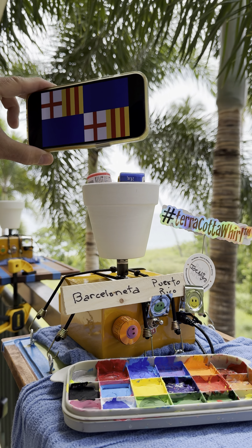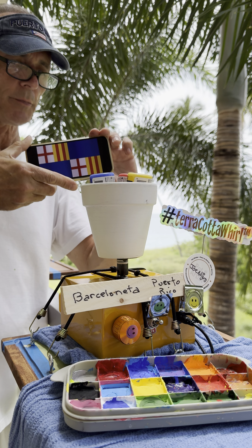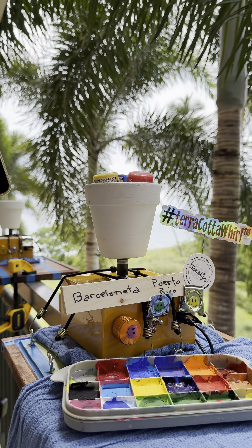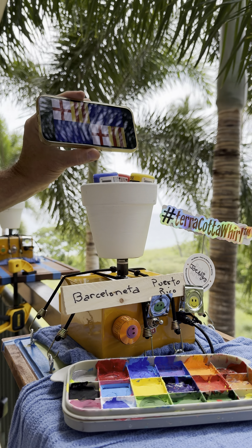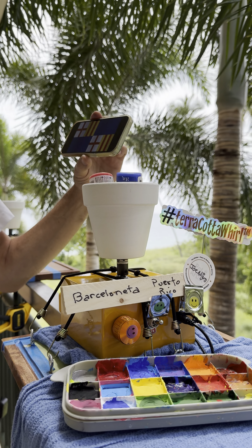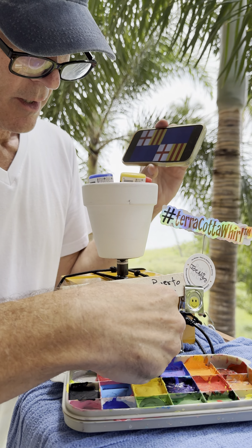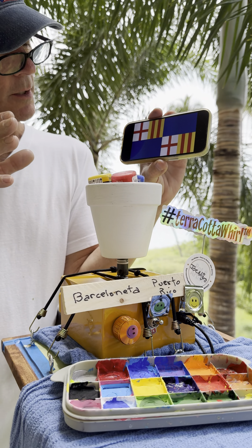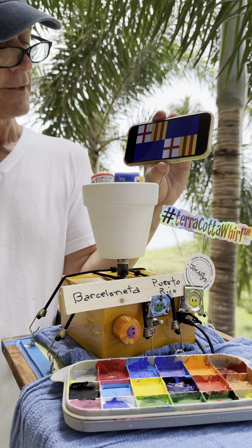Hello everybody, I'm Joe Nigro at Terracotta World and today we'll be painting the flag of the municipality of Barcelona. We'll look up how to pronounce that a little later in the show. Right now we're going to talk about the colors. There's a blue, a yellow, white and red.